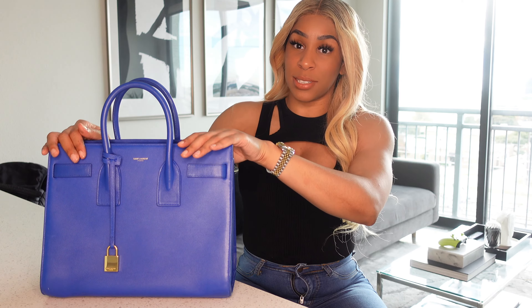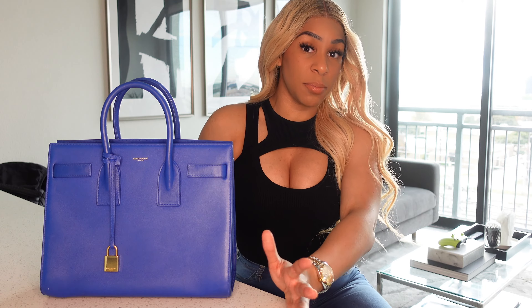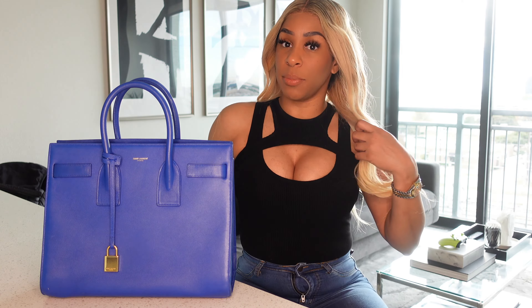I was extremely excited to find this purchase online. Usually these retail for about $3,200 and up to like $4k for the newer ones. This one is a little bit older because they don't make this blue color anymore for Saint Laurent — it's been mainly navy blue. This is basically my Birkin — well, I need to get to a Birkin and we'll pay for a Birkin — psych!